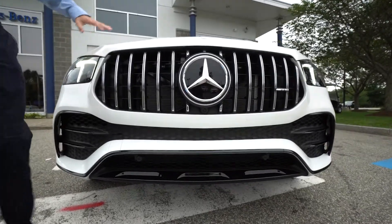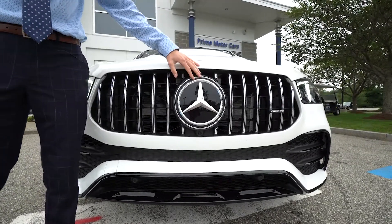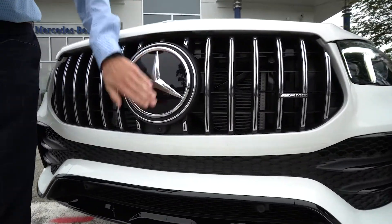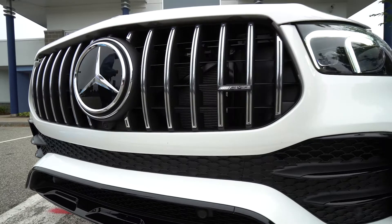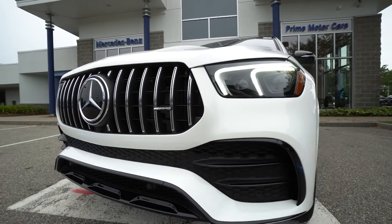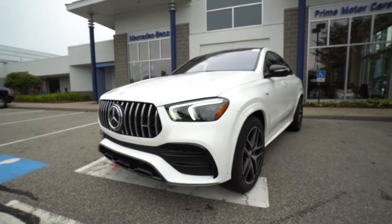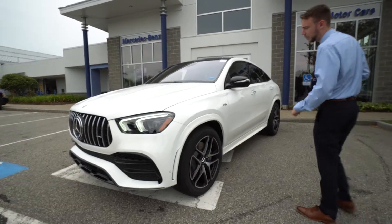Pan-American style grille. Driver's assistance package includes adaptive cruise control, and those radar units are housed right in that Mercedes-Benz star — that's why it's flush and not a jagged edge. Beautiful LED headlights with a nice LED design, daytime running lights currently on. Parking sensors in the front bumper.